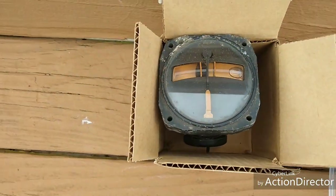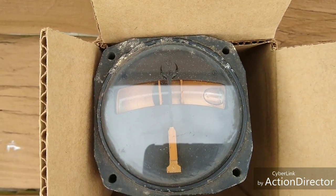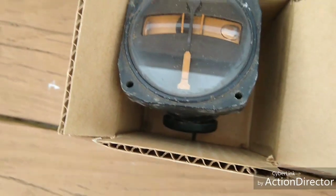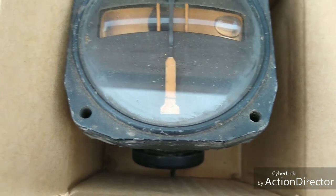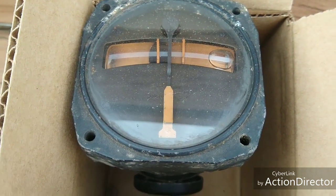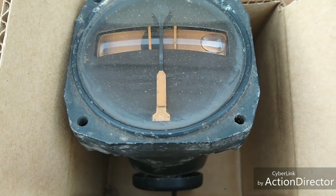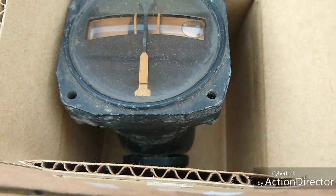I want to show you this radium gauge. This is from 1940 or 1941 — it's a military gauge out of a warbird. I don't remember which one, but that thing is full of radium sulfide. Back then, they didn't know that if they doped it with copper or silver it would make it brighter. So instead, what they did was just add massive amounts of radium sulfide, which is absolutely insane.